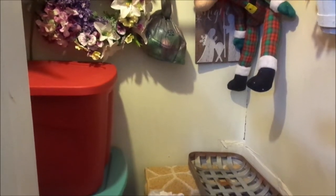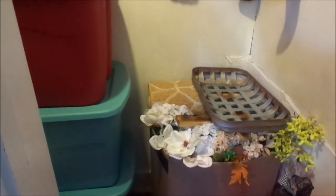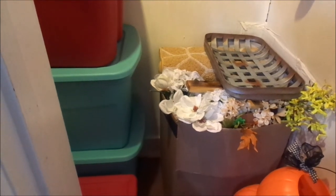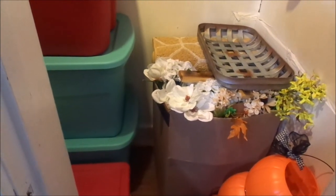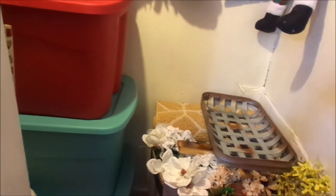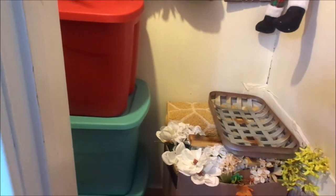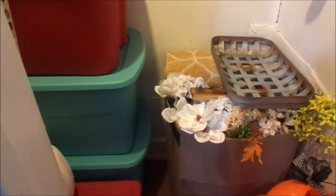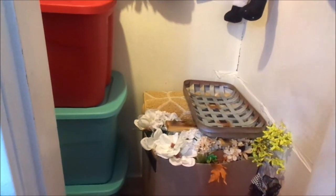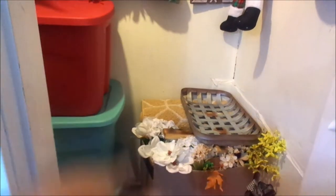Thank you so much Heidi for allowing me to take part in this decluttering challenge. It was definitely a challenge. It doesn't look like it on camera, but it literally took me all day long just for this one closet. I have already decluttered the rest of my house, so that's why I only have one day of decluttering versus the full 10 days. I'm so glad it's over and so happy with the way everything turned out. It's organized, and now when I'm done with Christmas, I have room to put all my Christmas decor in without it being disorganized or chaotic.